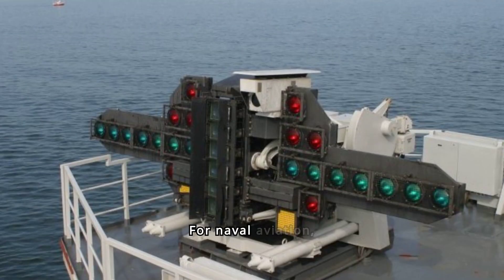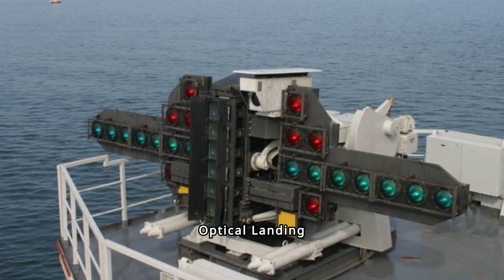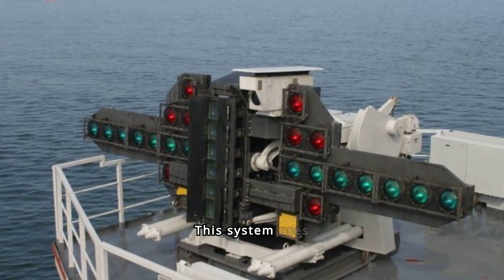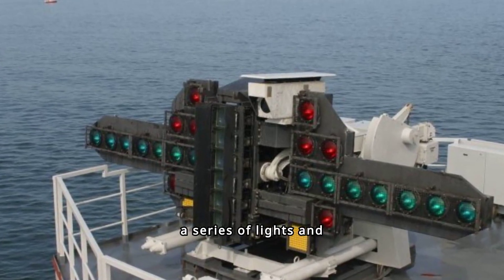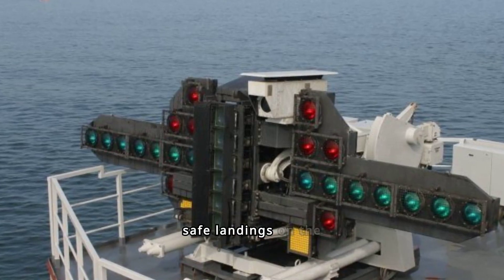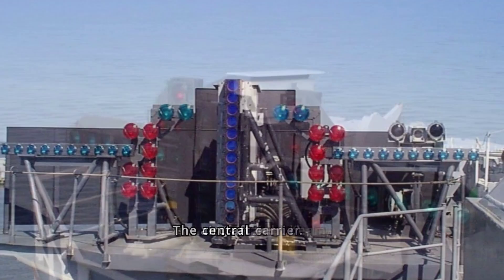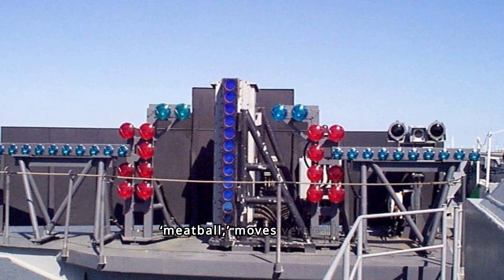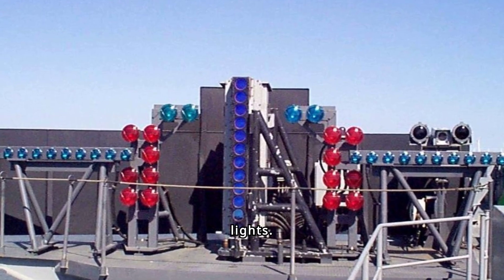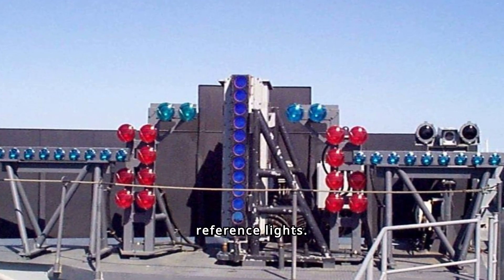For naval aviation, where aircraft land on carriers, the Optical Landing System, or OLS, is crucial. This system uses a series of lights and lenses to provide glide slope information to pilots, ensuring safe landings on the relatively small deck of an aircraft carrier. The central light beam, known as the meatball, moves vertically against a row of horizontal lights. Pilots adjust their approach so that the meatball stays level with the horizontal reference lights.